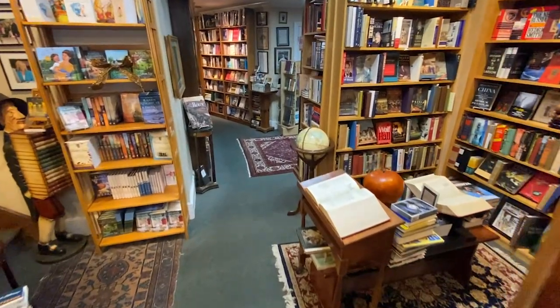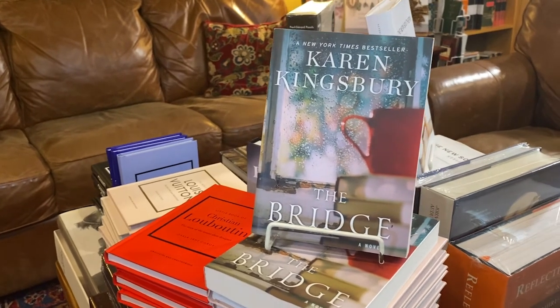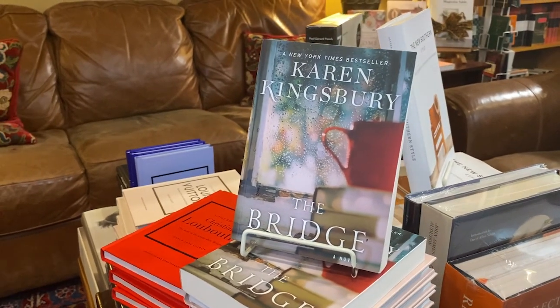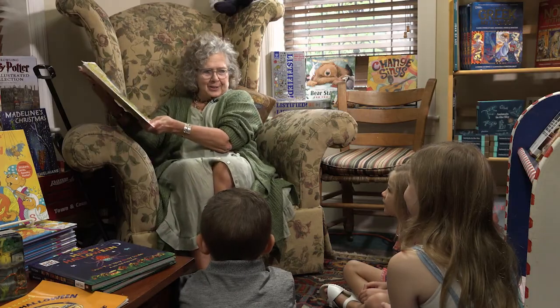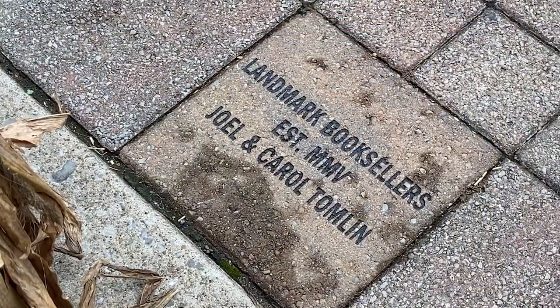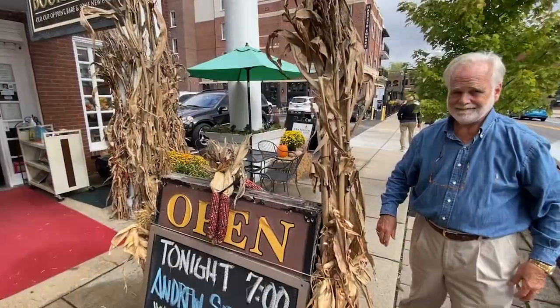You get treated a little differently here than you do when you walk into one of your other bookstores. And I have to say some customers like that, most of them do, but some don't and just want to be left alone. Leave those alone, but most people enjoy being engaged.